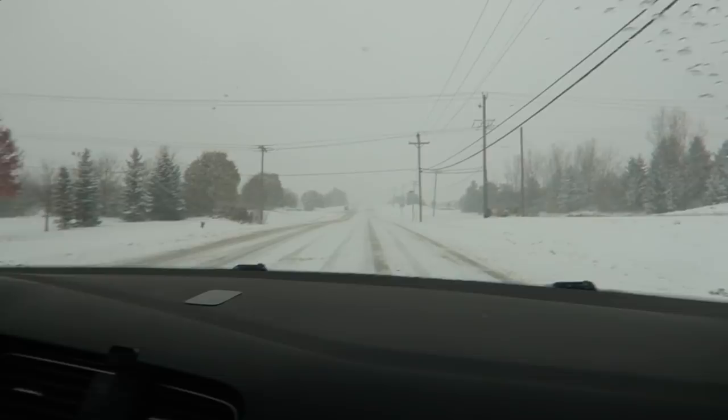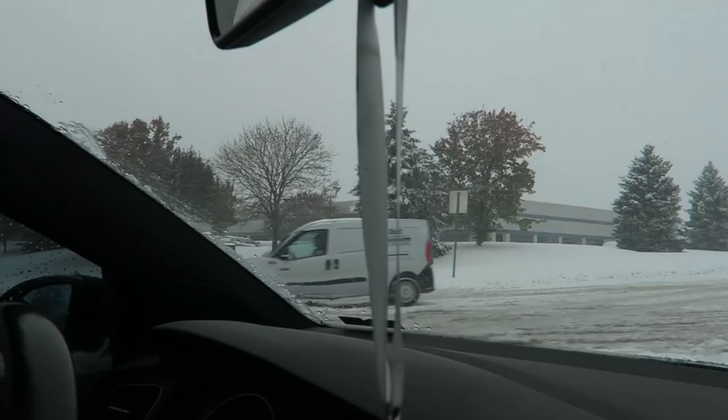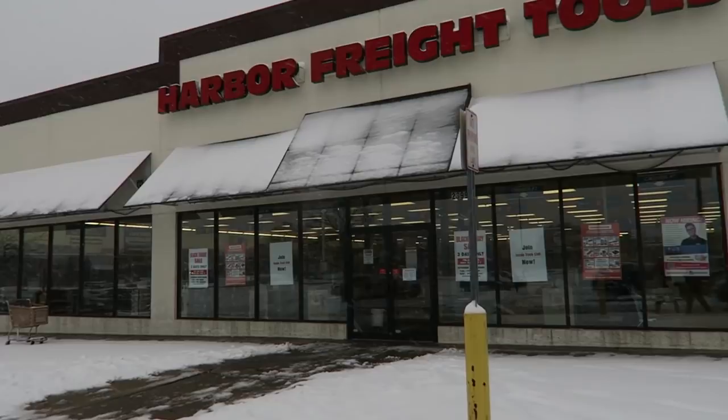Eddie's not happy. This sucks. He just slid off — is he stuck? Nope, he's going to make it out. Oh, he's going backwards now. Clear the road please. Let's go — Harbor Freight. Black Friday sale, three days only.